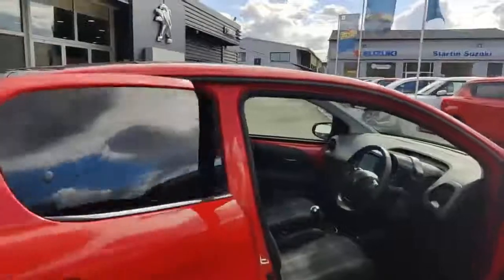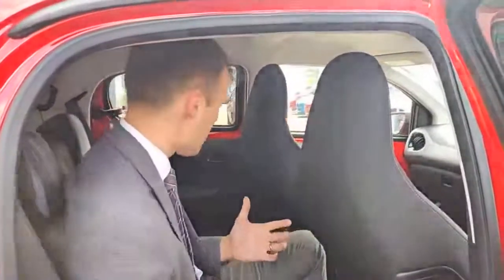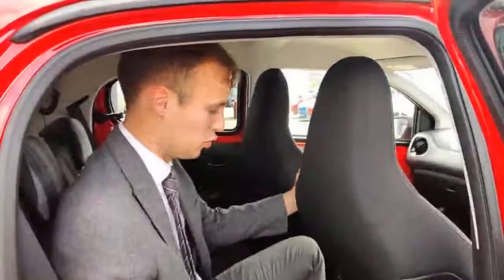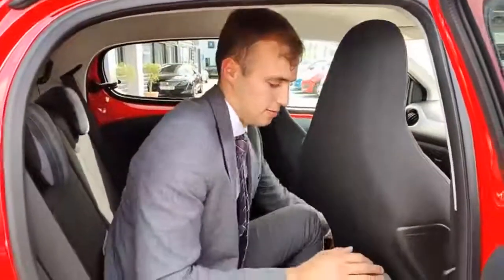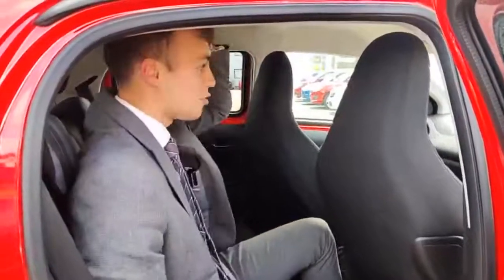I'm going to hop in the back now and show you what kind of space I'd get. So at six foot one, it's a little bit cosy back here, but there's still actually enough leg room to sit for shorter journeys. If you have the seat slightly further forward or lean it forward a little bit, you'll actually have a bit more leg room as well. It's not too bad and there's loads of headroom back here.